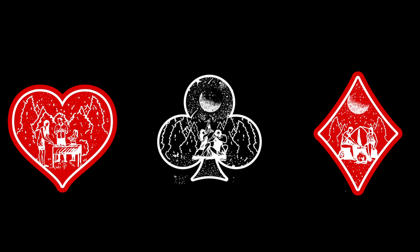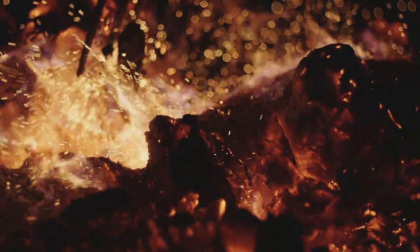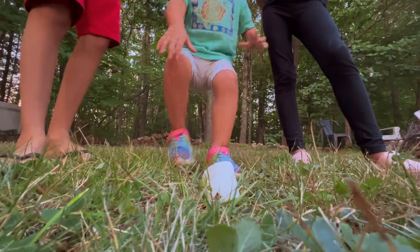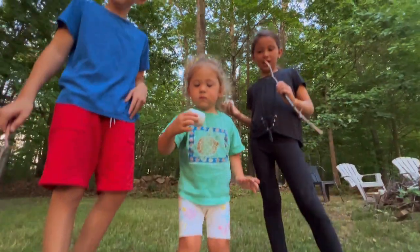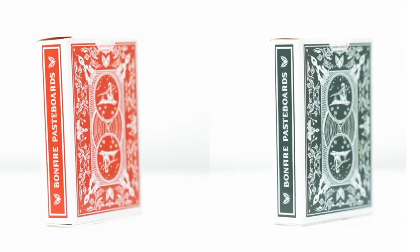Each ace features artwork themed around the magic of fire and how it's helped us to dictate the evolution of humankind — from that very first controlled flame over a million years ago, to the backyard barbecues and s'mores of today. These decks are printed in both a stunning Daytona green and a killer shade of crimson red.